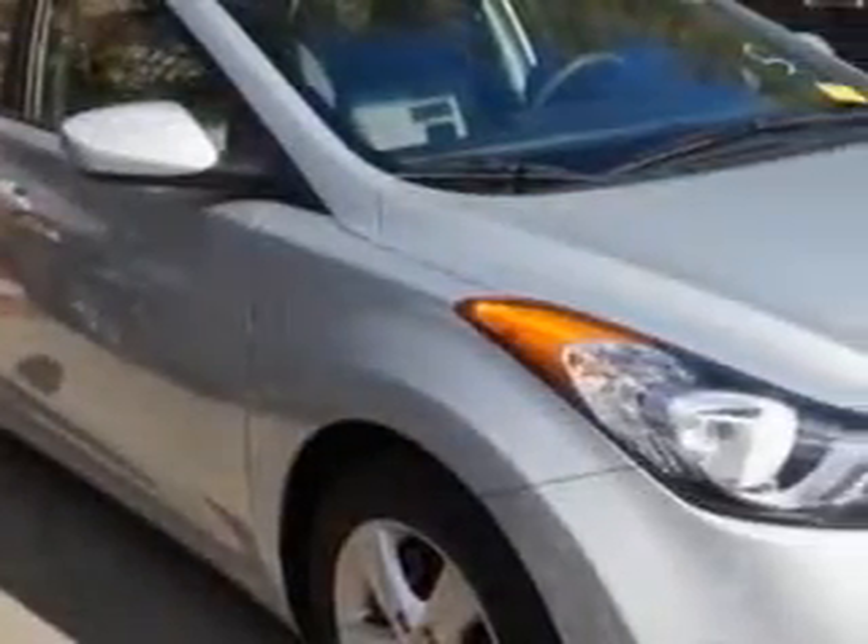Check out the Silver 2012 Hyundai Elantra, equipped with a 4-cylinder engine and an automatic transmission. Enjoy an exceptional 38 miles to the gallon on this great car.